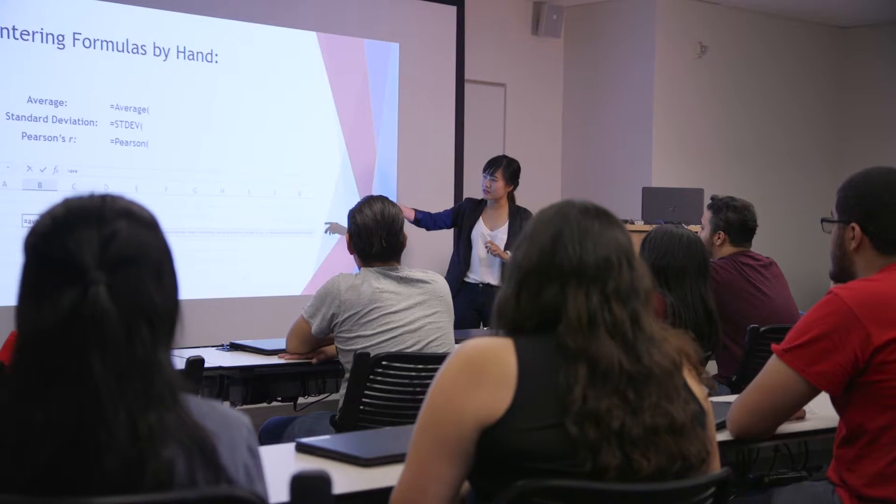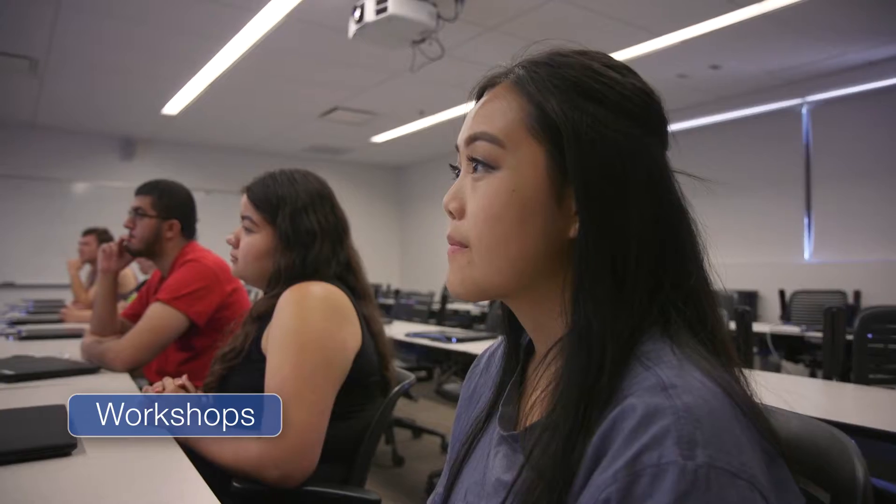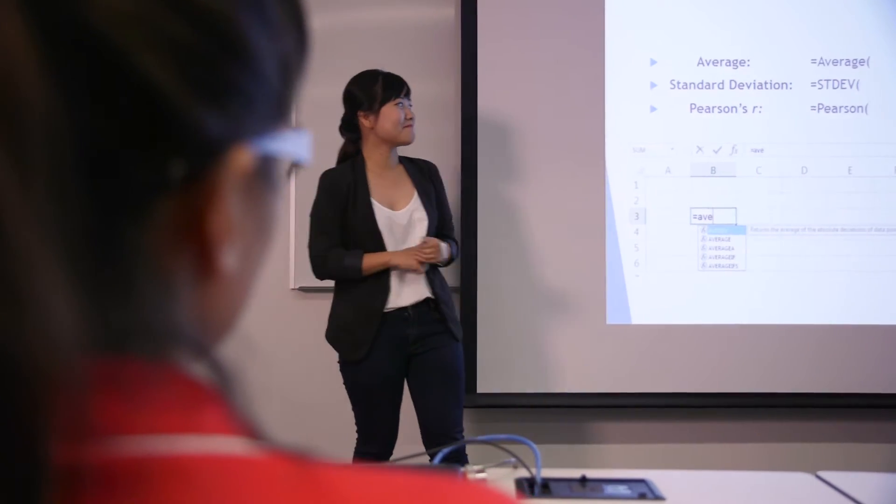If you're looking to improve your data analysis skills, come to our workshops. Workshops are offered throughout the semester covering a wide range of topics. These workshops cover tips and tricks that will save you time when analyzing your data and walk you through step-by-step how these tests are run.